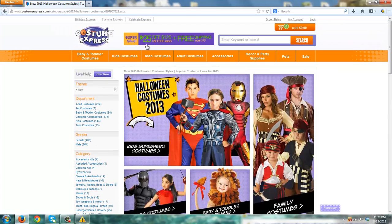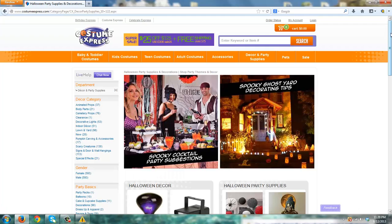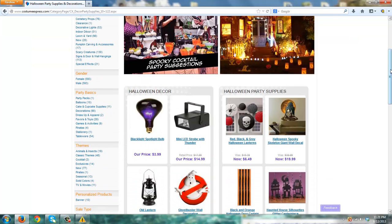The fact that Costume Express is owned by the Birthday Express people means that in the decor and party supplies category they probably have a lot to offer — and they do. If you're looking to plan an overall Halloween party or costume party at your house, look to Costume Express before you go anywhere else because they are going to be able to offer you a pretty good deal based on their normal business model with the Birthday Express business.